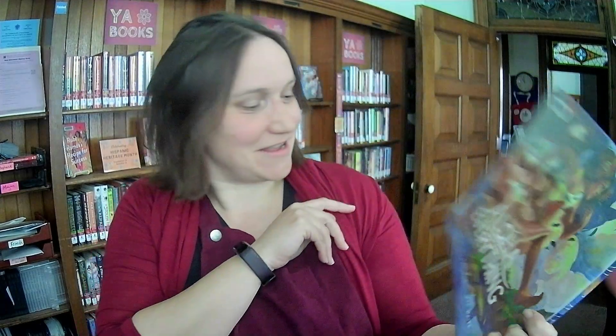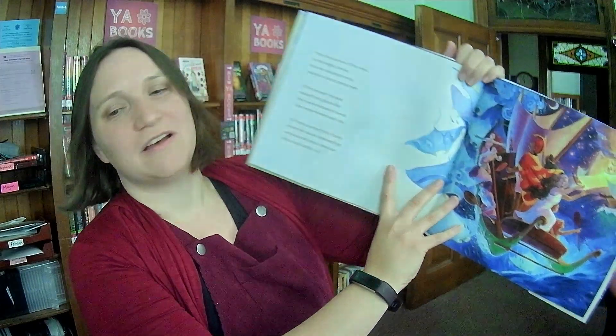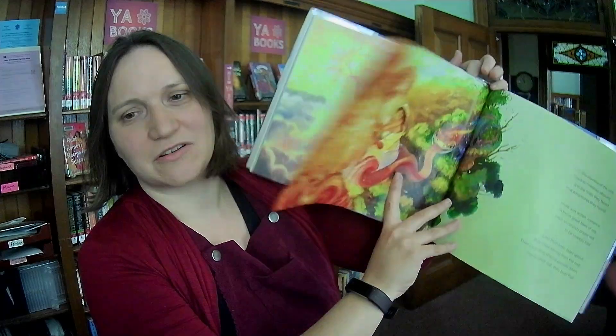Aloha Everything by Kaylin Melia George and May White. This is kind of cool — we don't get many of these. It's a picture book specifically about Hawaii, covering maybe some of the mythology and stories of Hawaii. I'll have to read it — I don't know much about any of this.